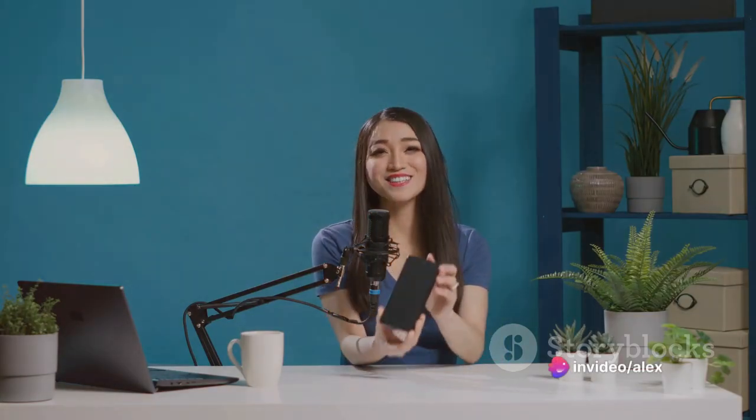Now let's talk about build quality. With over 100,000 satisfied customers, the We Cool Autoface Tracking Tripod has proven its worth in the market. This comes as no surprise given its amazing build quality — it's sturdy, reliable, and designed to withstand the rigors of regular use.